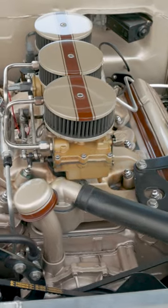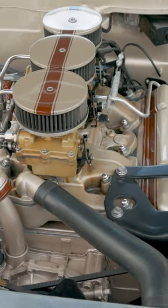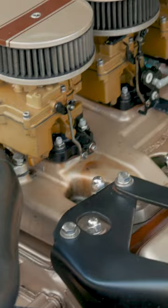Left the 394 engine in it. Of course, it didn't have those three two-barrels on it from the factory — I put them in it.